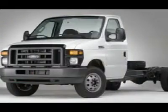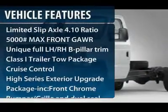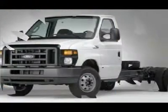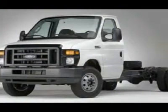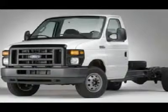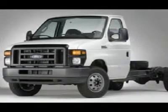Here are some of this vehicle's great options: anti-lock braking system, air conditioning, adjustable steering wheel, power steering, four-wheel disc brakes, cruise control, AM-FM stereo radio, bucket seats, power locks, and auxiliary audio input.